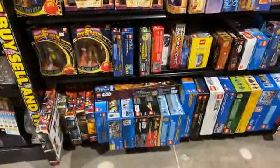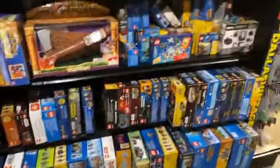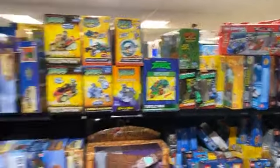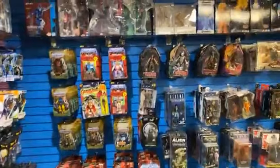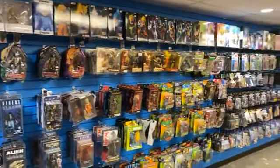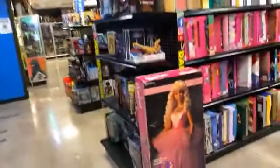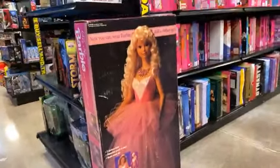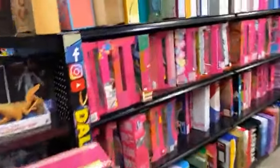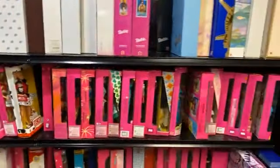A lot of Legos have been moving, so come check these out while you still can — lots of small sets and big sets. There are lots of statues up there. And it's not just stuff for the guys — we have Barbies too! There's a three-foot Barbie right there. Lots of Barbies over here; you buy them and we will restock them.